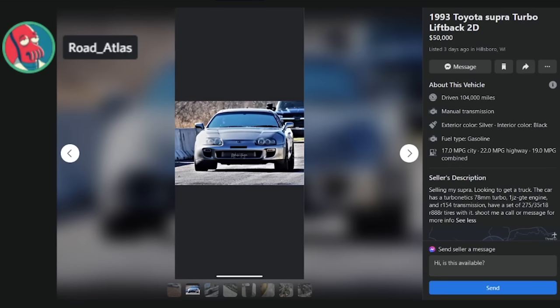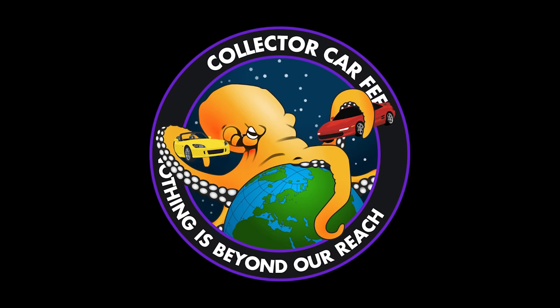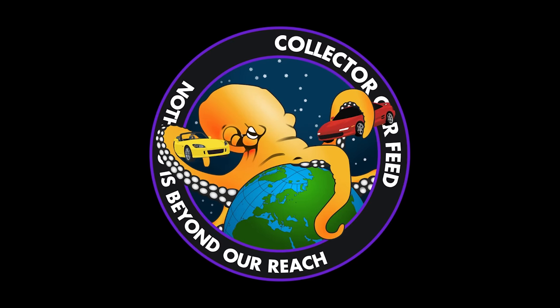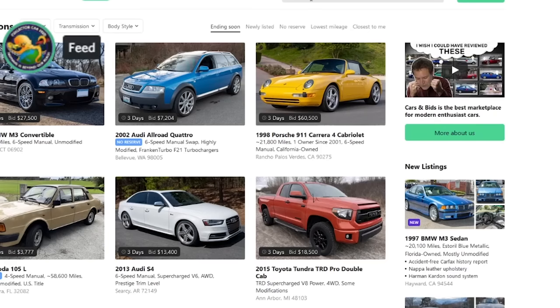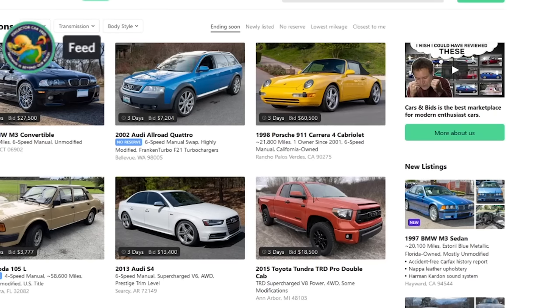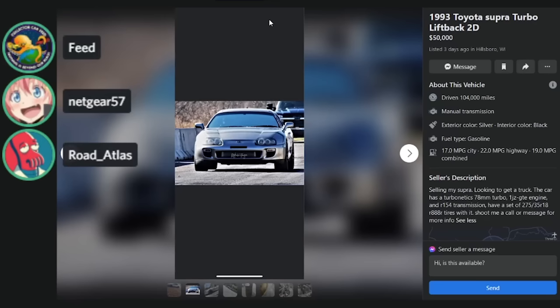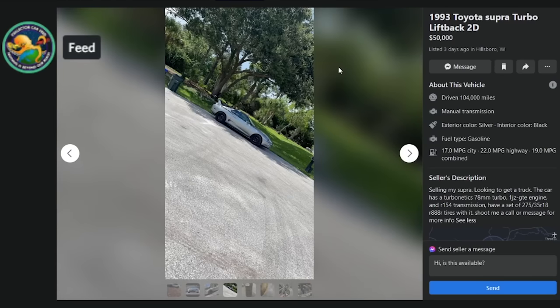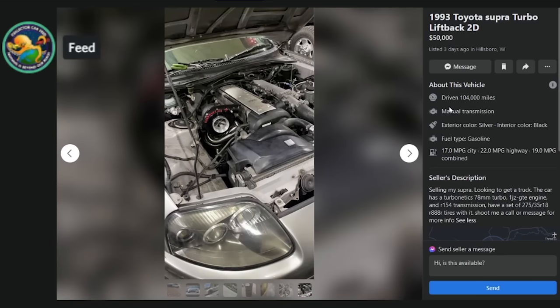There's not a lot of info to go on, and it's a weird modified thing. If you want a Supra, you want a real car — what it came from the factory — that's really where the value comes from. The price is a lot better, but it's not a 2JZ-GTE Supra turbo. It might even have a salvage title. We'll settle on a C and move on.